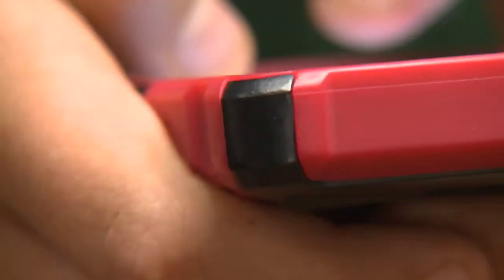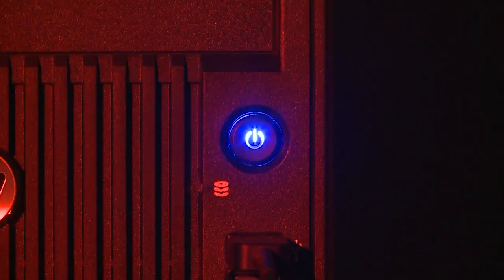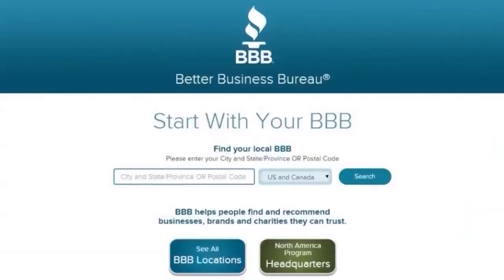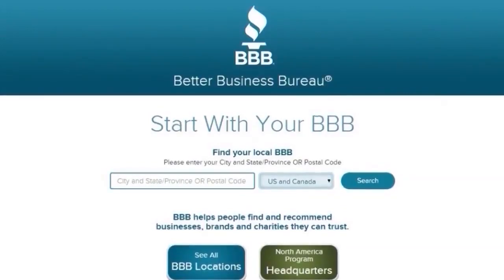The BBB says legitimate tech support companies will not reach out to you first. Always do your homework before allowing any third-party company access to your devices. I would always recommend first to look locally — find a local company that you know is in business here in Hawaii, that they have a presence. Check who they are, go to BBB.org, and do a background check on any company you're using for tech support.